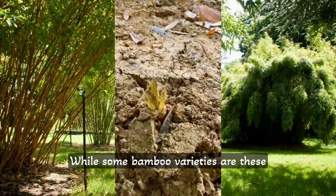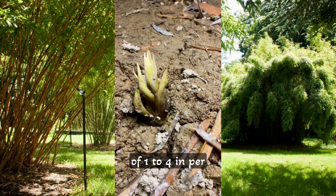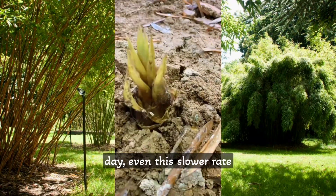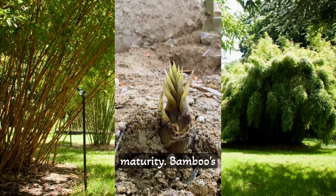While some bamboo varieties are these speed demons, others grow at a more moderate pace of 1 to 4 inches per day. Even this slower rate is impressive compared to most trees, which take years to reach maturity.